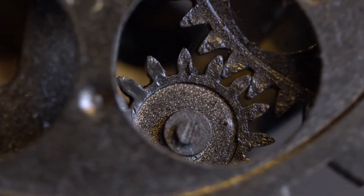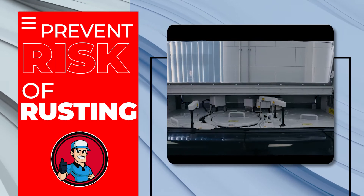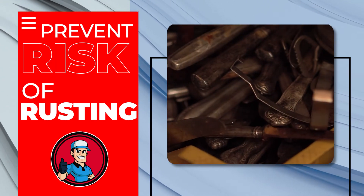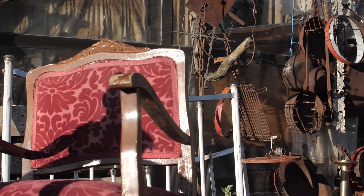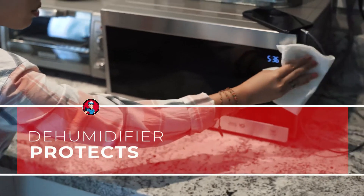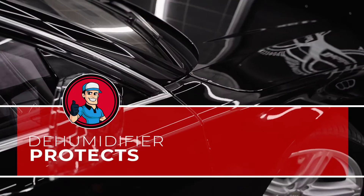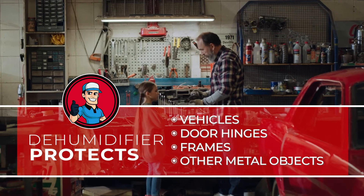We can't fail to mention it helps prevent rust. Computer equipment, electronics, and tools are at risk of rusting due to too much moisture in the air. One of the best ways to combat rust and prevent it is by using a dehumidifier in your home. This not only helps protect your electronic equipment, but it will also help protect your vehicles, door hinges, and frames, and other metal objects in your home or garage.